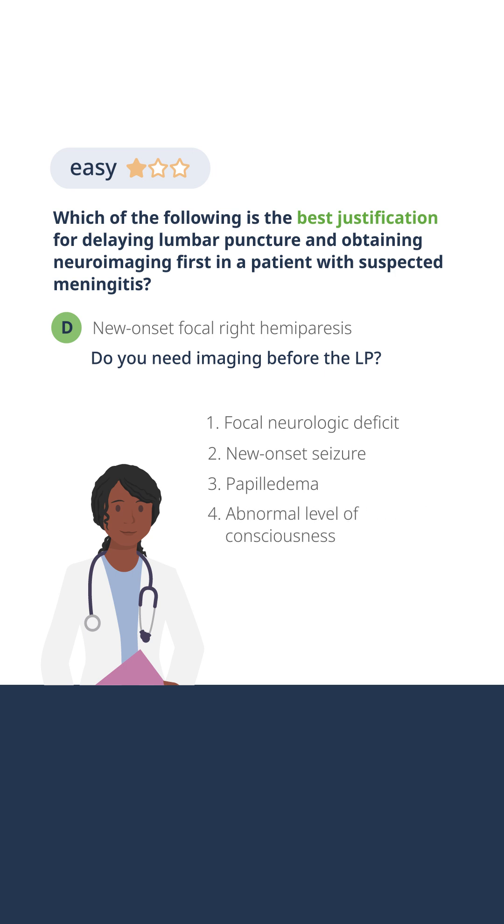Abnormal level of consciousness. We can't do a comprehensive exam in many of those patients to look and be convinced that there's not a focal deficit or some type of papilledema. Abnormal level of consciousness impairs our ability to look on exam for a new mass lesion or a pressure differential, and those patients need imaging.